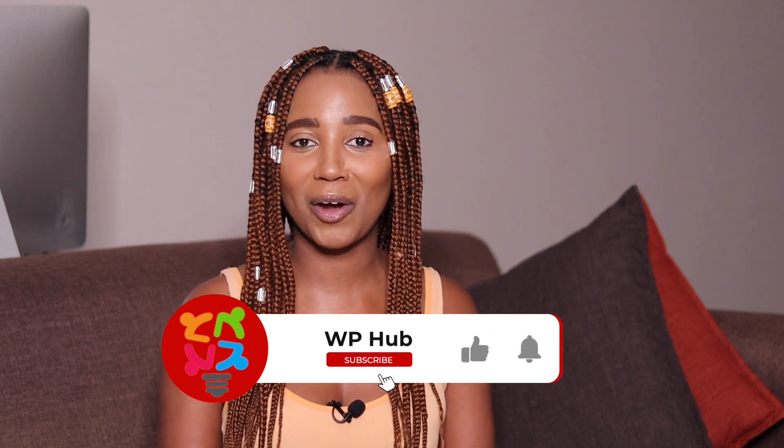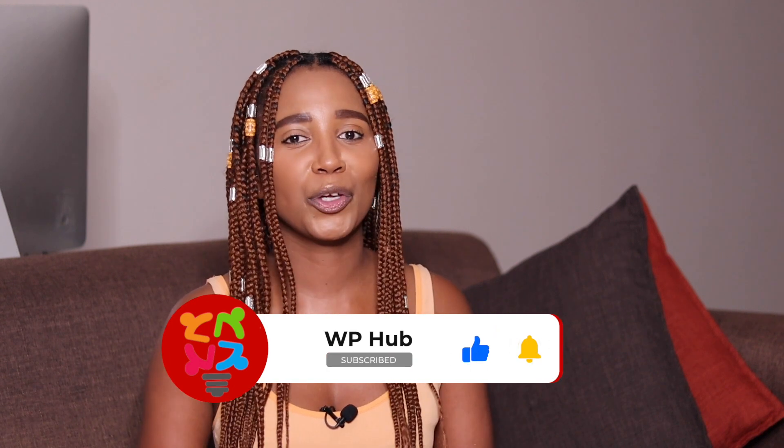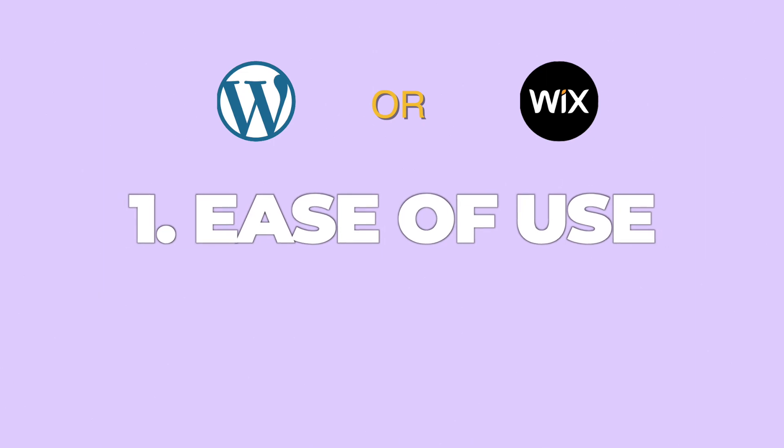To the beginners out there, I got you. While you're here, make sure you hit that like and subscribe button — you might be saving a beginner's life, so do the right thing. Now let's go to point number one: ease of use. Wix is easy to use, hands down. WordPress requires a small learning curve.